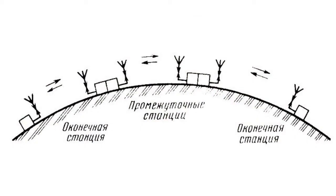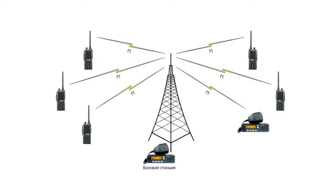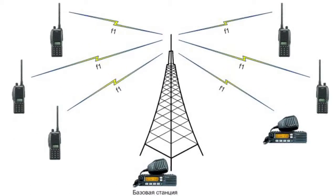Radio communication is a wireless connection where radio waves are transmitted through space. The easiest communication mode is Simplex, when all subscribers are on the same frequency and each subscriber hears the others. A Simplex network consists of a base station and several movable or mobile radio stations.